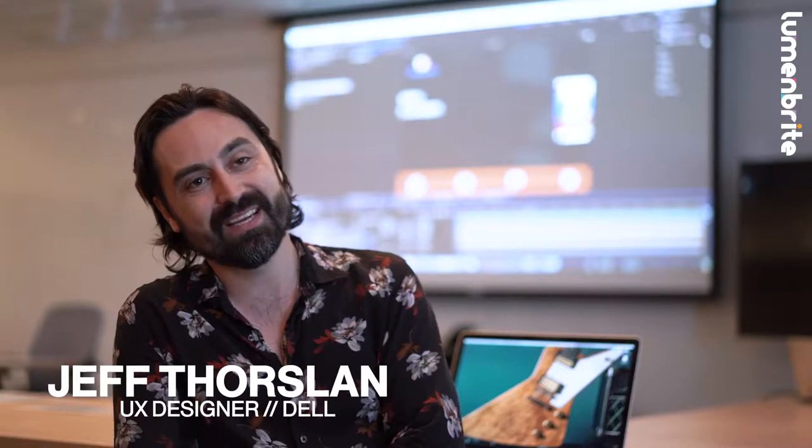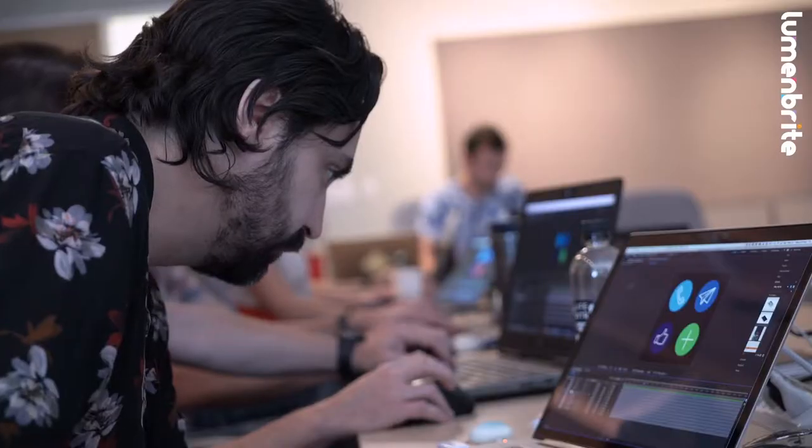I'm Jeff Thorslin. I'm a visual designer, UX designer here at Dell. I'm mostly working on enterprise software. The products I work on are for backup and recovery.